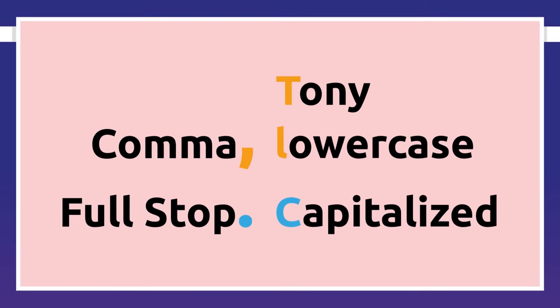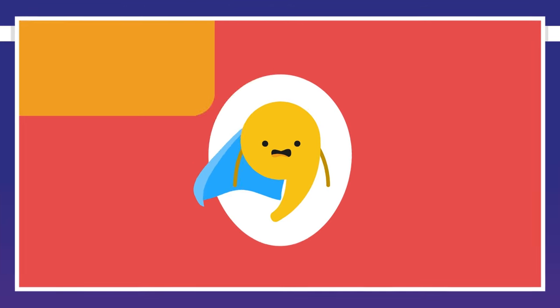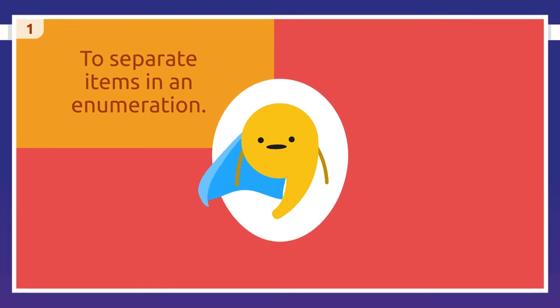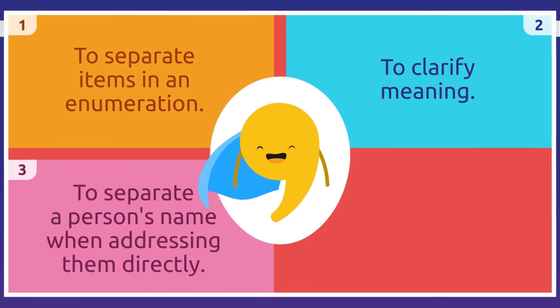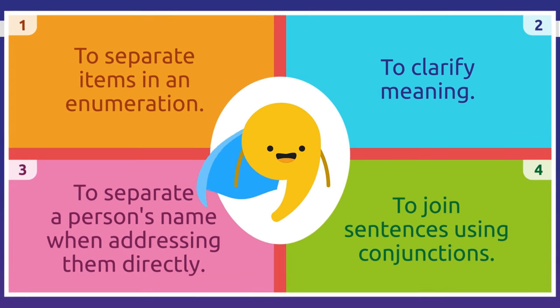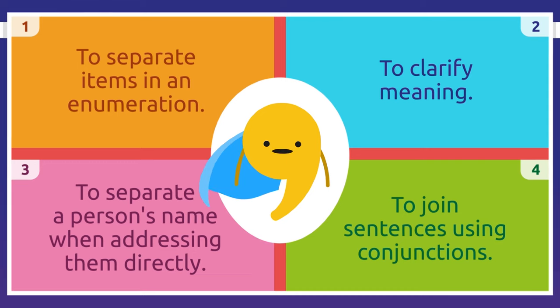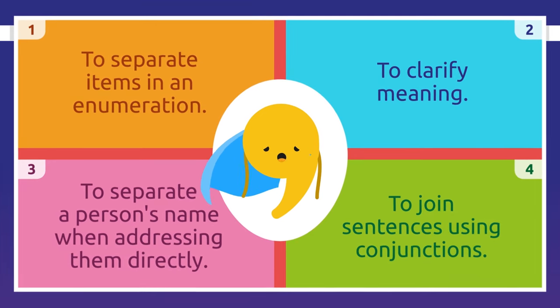Proper names would be an exception, but that's another story. There are four places to use a comma in a text: to separate items in an enumeration, to clarify meaning, to separate a person's name when addressing them directly, and to join sentences using conjunctions. I know, I do so many things — it's exhausting!